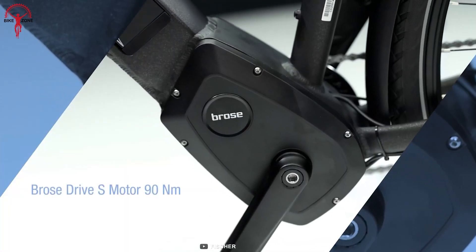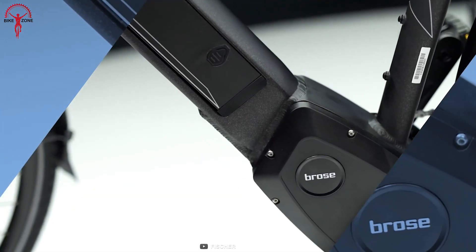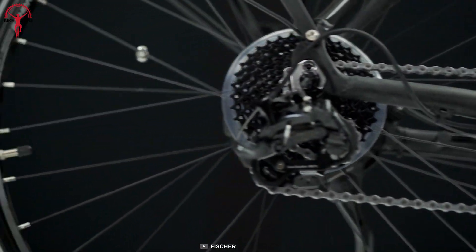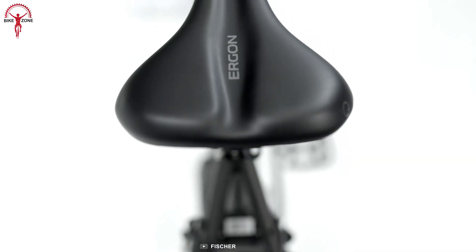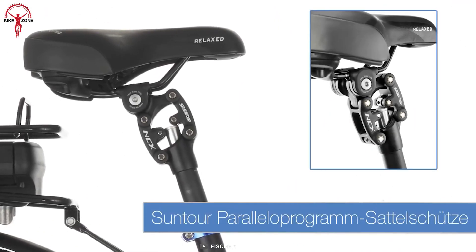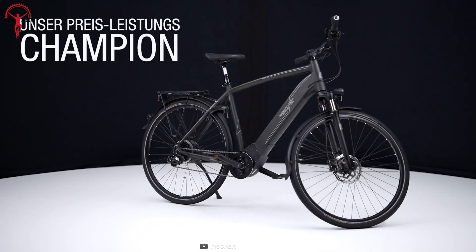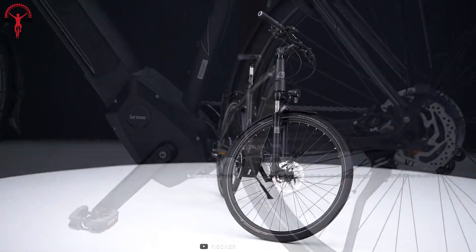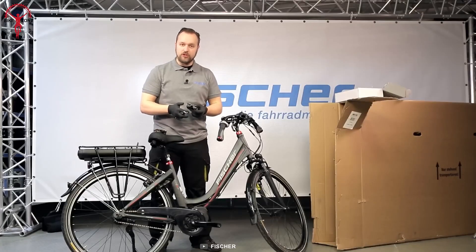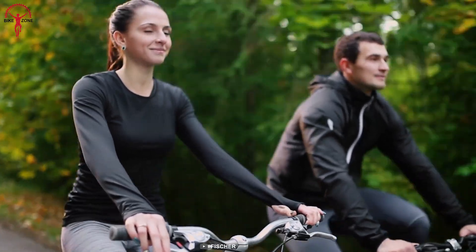An elegant Bosch Drive C mid-motor is the cherry on top, providing the perfect balance of performance and aesthetics. The comfortable upright seating position paired with the suspension seat post and SR Suntour suspension fork make the ride as smooth as it is comfortable. Moreover, the CITA shows its versatility, as the bike has been tested for compatibility with Fisher child trailers to ensure nobody misses out on the fun and hits the road together.